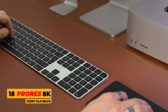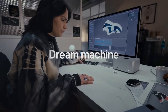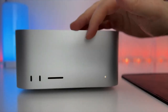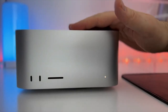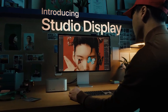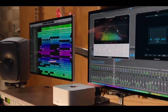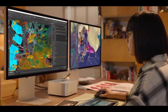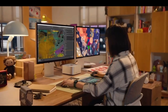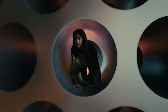You also get 18 Pro Res 8K video playback streams, up to 22 trillion operations per second, and up to 8 terabytes of Pro Res SSD encoding and decoding with playback speeds of up to 7.4 GB/s — simply unheard of for a desktop computer. Inside its 19.7cm square case, the Mac Studio houses a pioneering thermal system designed to let the M1 Ultra chip handle the most complex tasks in a flash, and it's whisper quiet.